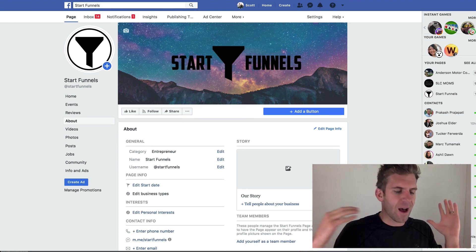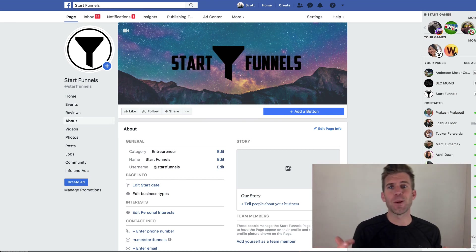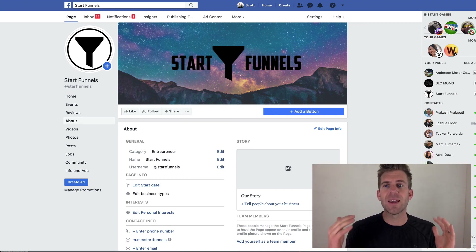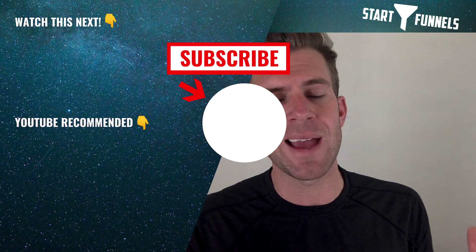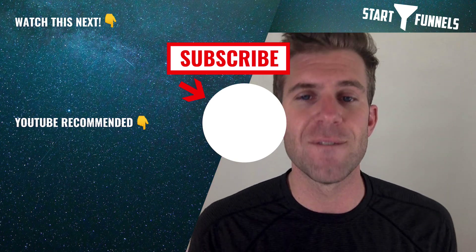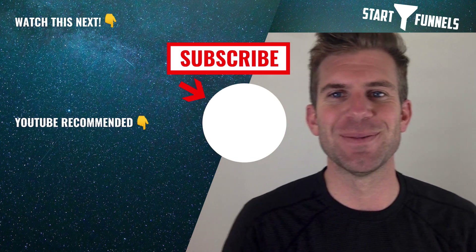That's the overall day two affiliate marketing for beginners challenge. Thank you for watching — I hope you took something from this. Please subscribe if you'd like to see more videos like this, and hit the bell notification to be notified when I release new videos. Click the links to watch the suggested videos, and I'll see you in the next one.